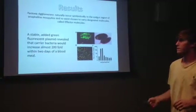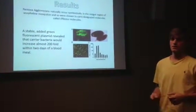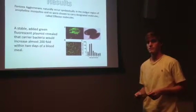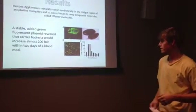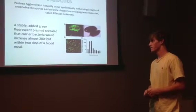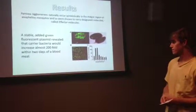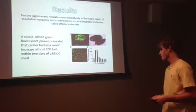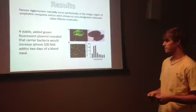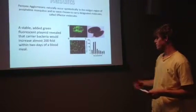P. agglomerans bacteria is widespread in the midgut of the mosquito. Therefore, it was mixed with a plasmid of green fluorescent proteins so that it could be traced through the midgut. Intervals of dissection showed that the bacteria increases 200-fold after being injected into the mosquito through a sugar meal. After two days, it maxed and went back to pre-existing levels of about the initial 10 CFUs.